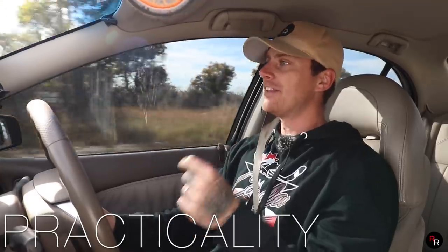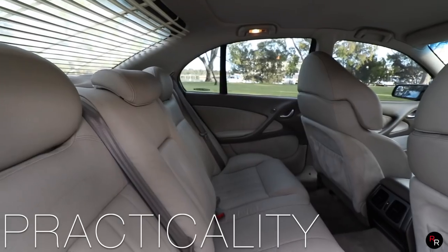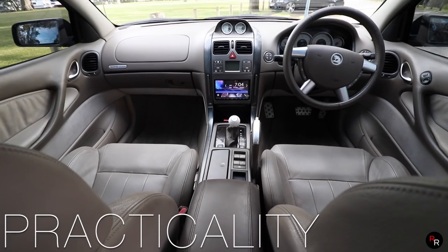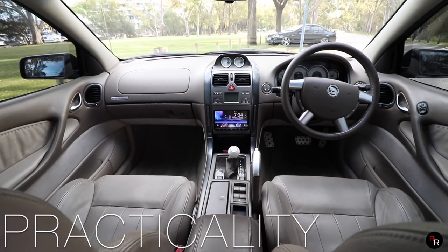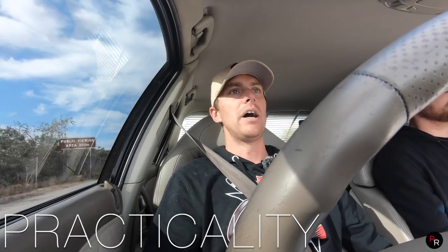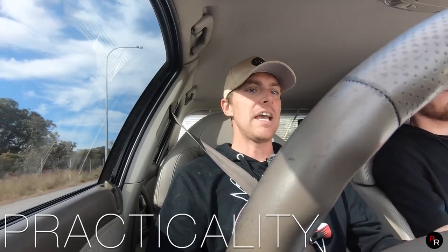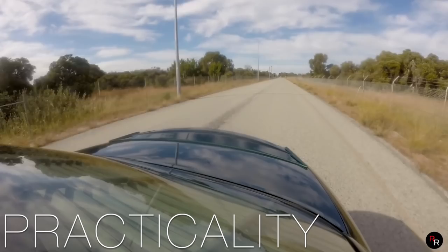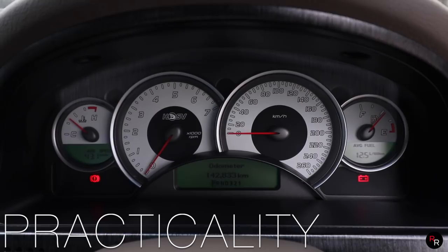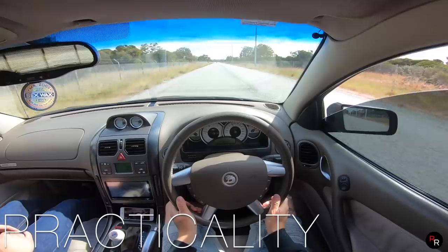Practicality — well, this being a large four-door sedan, there is a ton of room in here and it is a nice place to be. It's very comfortable, the back seats are quite spacious, and you've got a decent-sized boot as well. But let's remember this is a big 5.7-litre V8 — it will drink fuel. This particular one is currently averaging around 13 litres per 100km.